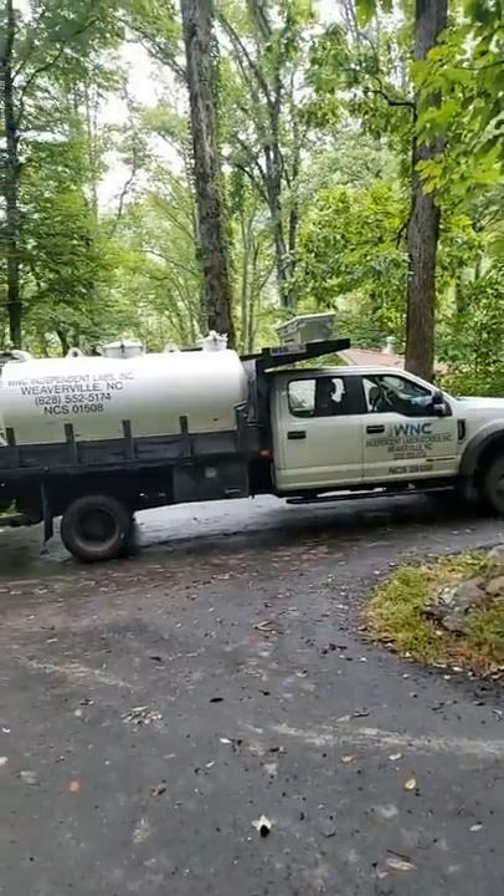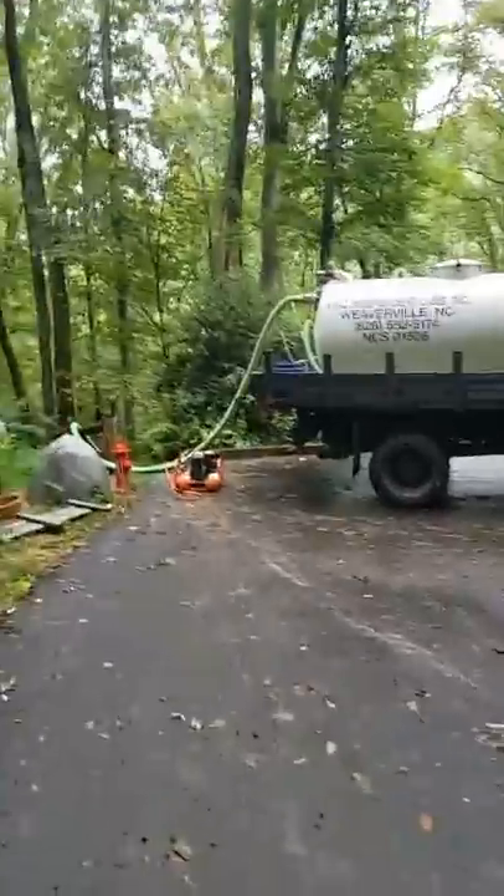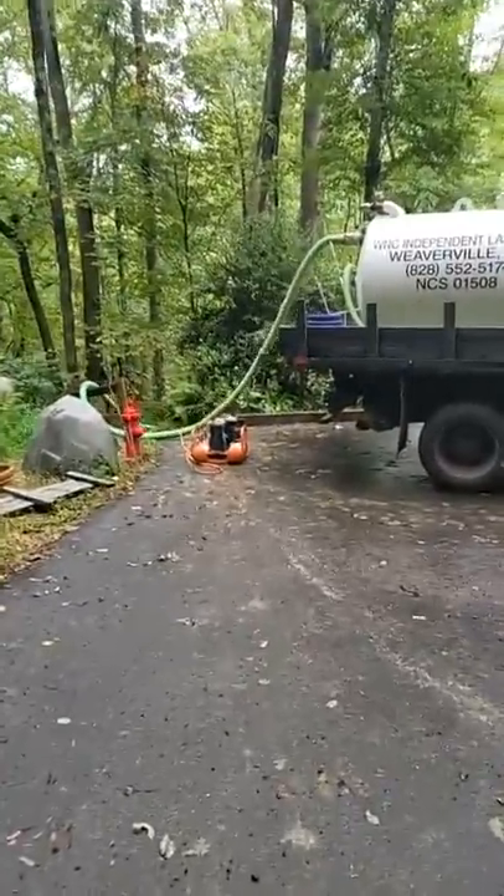Let's do a quick walkthrough of what made this job impossible and why every other septic company in town couldn't do it, didn't want to do it, and how we got it for $900. First off, our pumps are bigger. Second off, we've got a booster that's powered by that little air compressor right there.